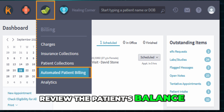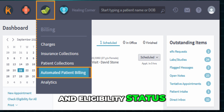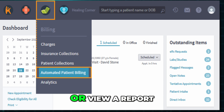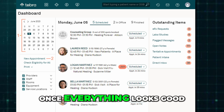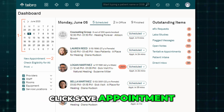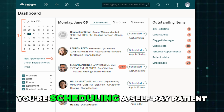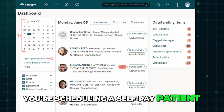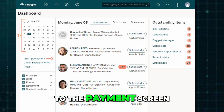If your practice uses Tebra's billing features, review the patient's balance, insurance info, co-pay, and eligibility status. You can also check or view a report right from the appointment window. Once everything looks good, click Save Appointment. If your practice collects payments upfront and you're scheduling a self-pay patient, click Save and Collect Payment to move straight to the payment screen.